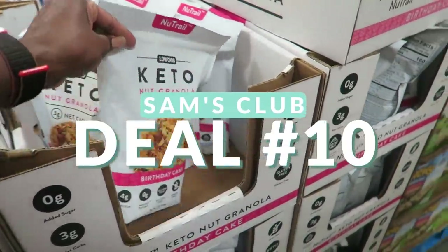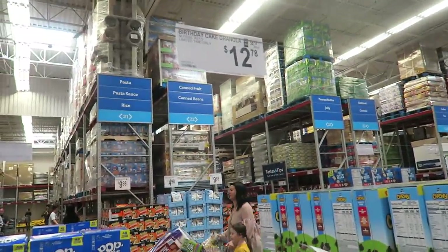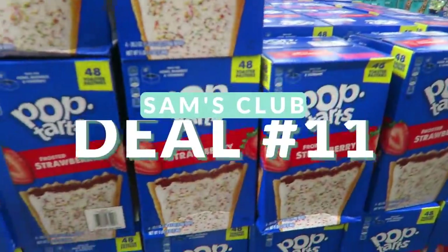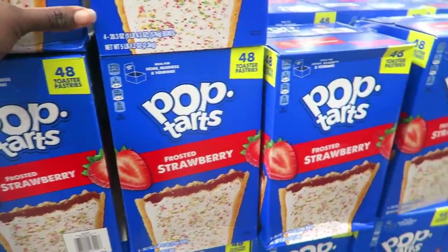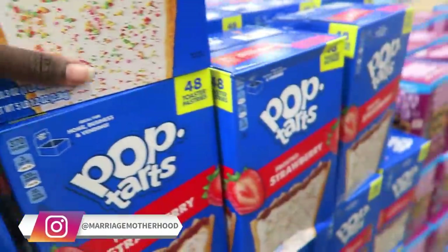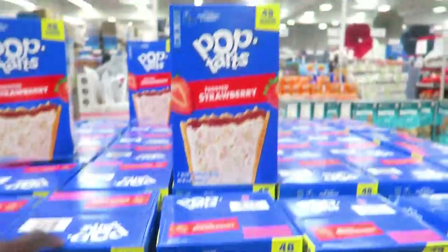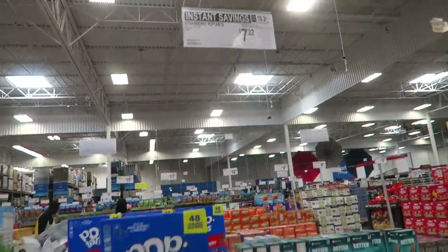They also have keto nut granola — I'm definitely going to try the birthday cake flavor. Pop-Tarts are $2 off, which is a great deal even though I hate Pop-Tarts. My daughter loves them, though — she'd eat one every day if I let her. I limit how many she can have. At Kroger these are $4 a box for eight, so to get 48 for $7.22 is a great deal.